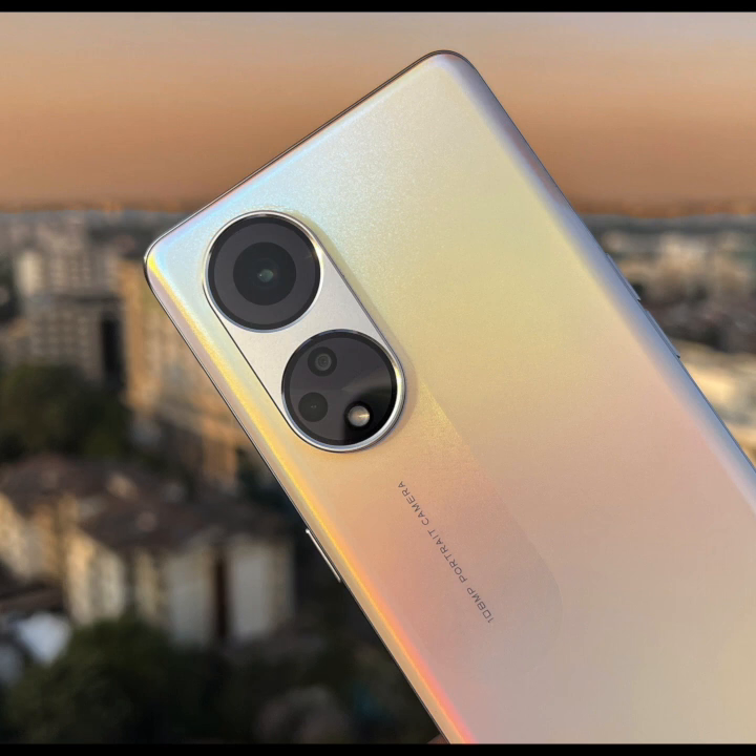This device is the first from Oppo that is going to get guaranteed four versions of Android. Oppo made an announcement last year that going forward they'll support devices across four major versions of Android and five years of security updates, for devices launched from 2023 onwards. Our market is one of the global launch markets — we're among the first people to get this device anywhere in the world. So if you buy this today, Oppo is guaranteeing Android 14, 15, 16, and 17. OnePlus and Samsung do something similar, and now Oppo joins them.